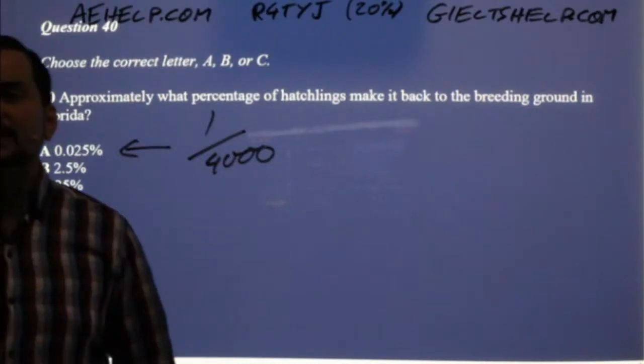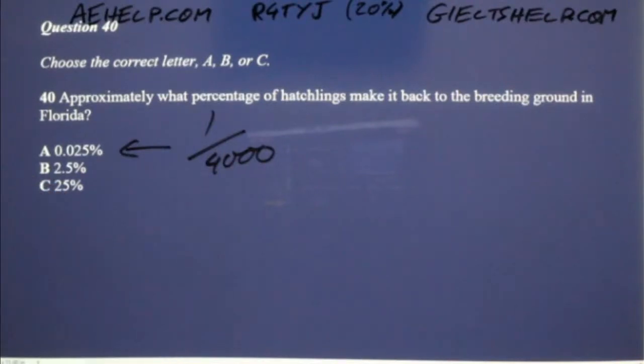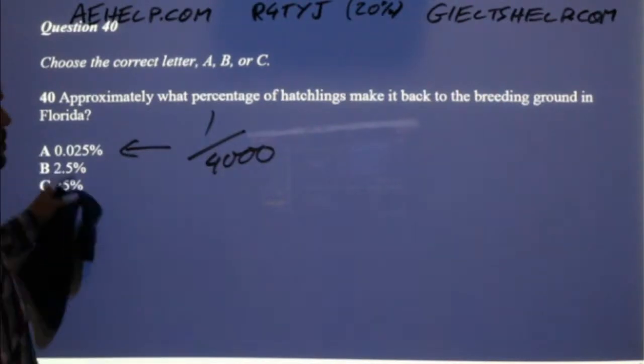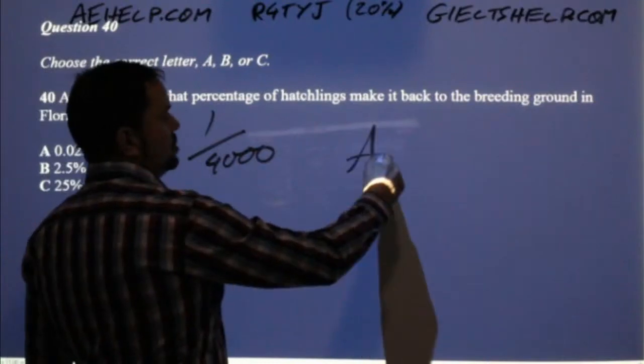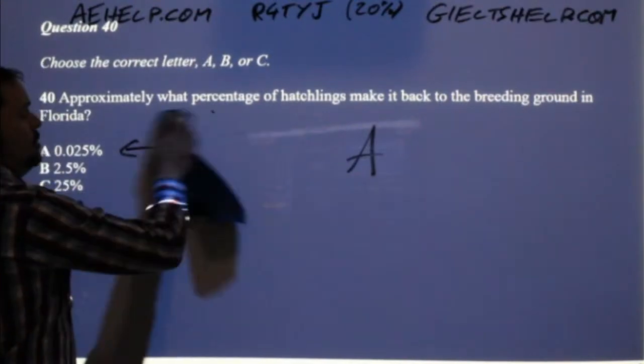One out of 4,000 is 0.025% — a really little percentage. Mohamed, you don't have to write anything here; you just write the letter A into your answer sheet. Otherwise you'd write 0.025%. That was part four — great job everyone. Good for hanging in there.